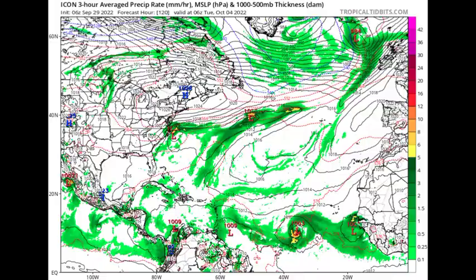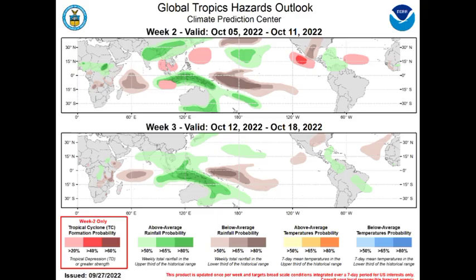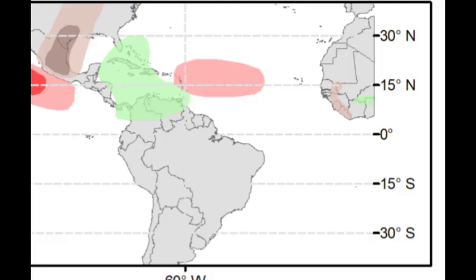Looking at the Global Tropics Hazards Outlook map — sections of the Caribbean, Northern South America, Southern Florida, and the Bahamas are highlighted in green, indicating a probability of above-average rainfall from the 5th to the 11th of October. There's also an area highlighted in red out in the main development region, suggesting something could develop and head westward toward the Caribbean. However, there is no guarantee of a Caribbean track, as there can be a lot of changes, and we should take this with a grain of salt — but it definitely can't be ruled out.